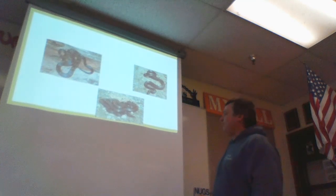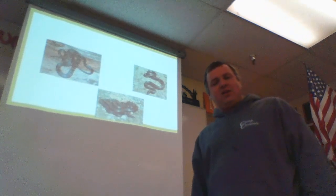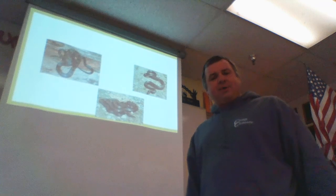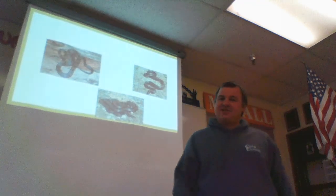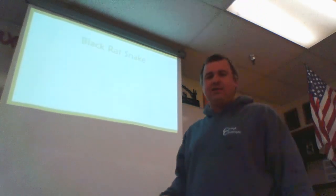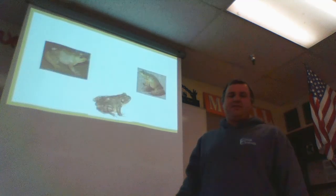It's snake time. By the way, if you guys are real bored this weekend, or whenever you're watching this, I want you to go to YouTube — youtube.com — and type in 'snake farm.' It just sounds nasty, and it pretty much is. You're going to love it. Alright, black rat snake — very beneficial.